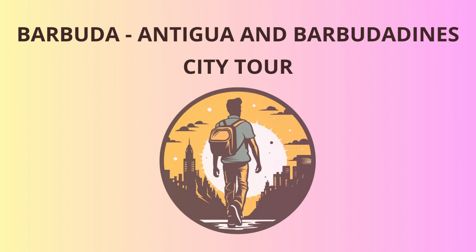Once our bellies are full, we'll make our way to the Martello Tower, a historic fortification built in the early 19th century to defend against potential invaders. The tower's strategic location offers breathtaking views of the island and its surroundings, providing the perfect backdrop for some group selfies.